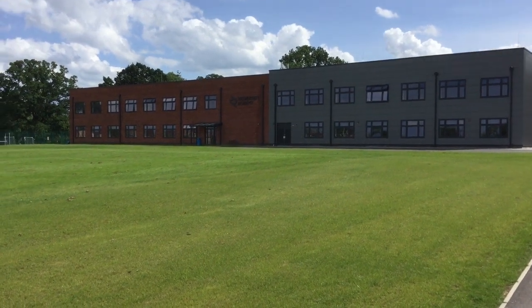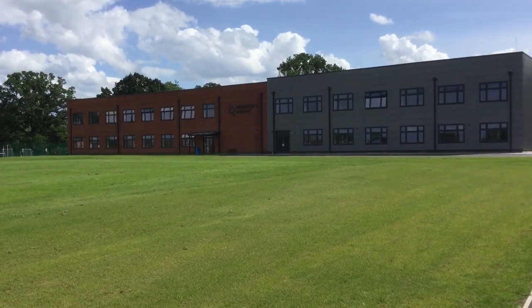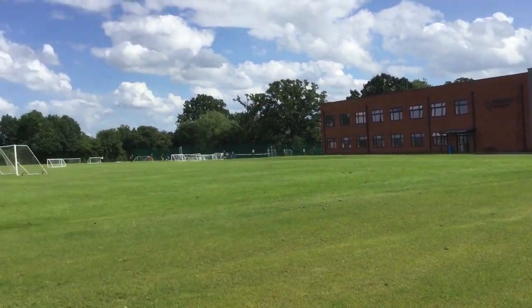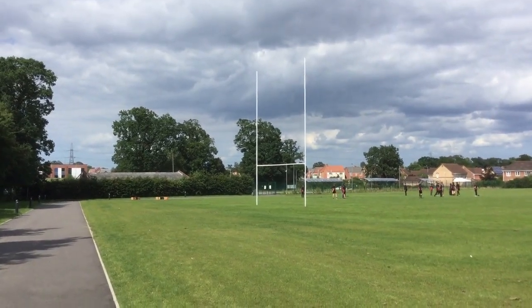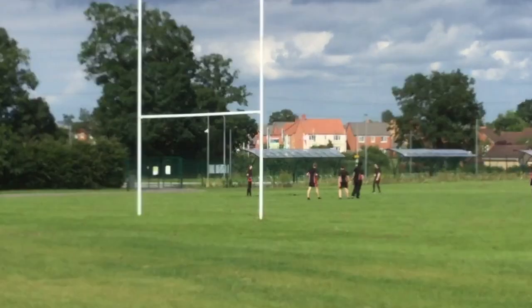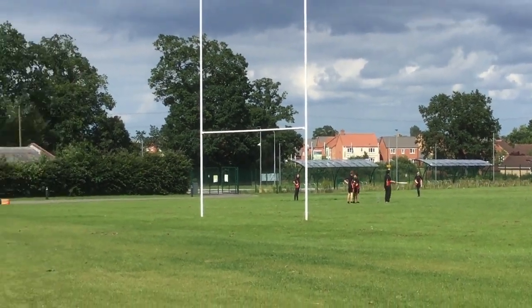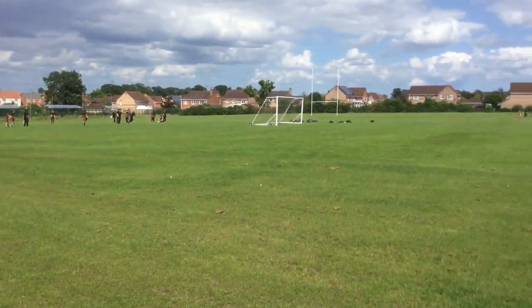Hello to all of our new Year Sevens. This is a tour of the school site so you're able to get your bearings ahead of joining us in September. We've got the bus bays over here, where you'll be able to be dropped off in the morning. You then walk down this path and walk yourself onto the school site.